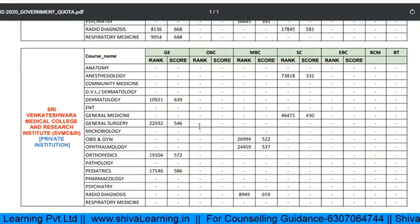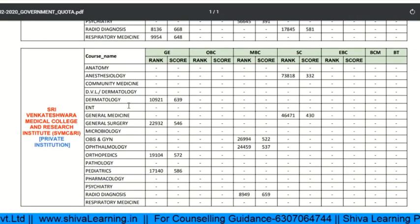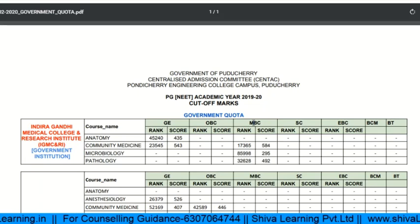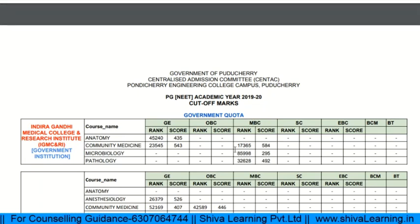Thank you for watching. I hope this data gives you some benefit if you are going to do counseling. Hope you will do better counseling and get a better branch. Thank you for watching.